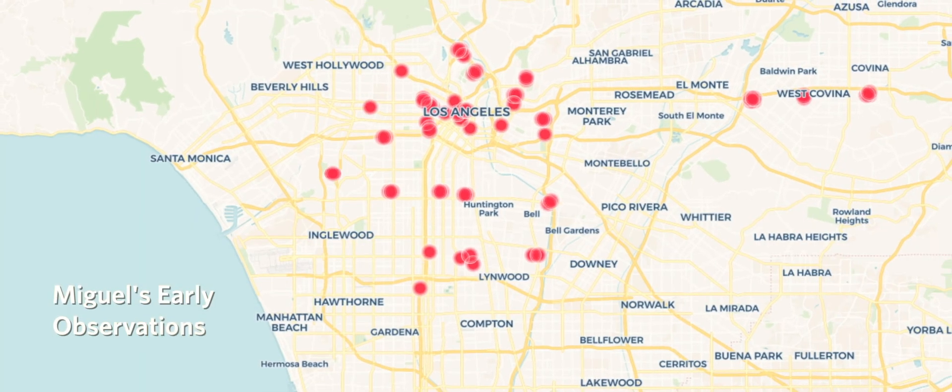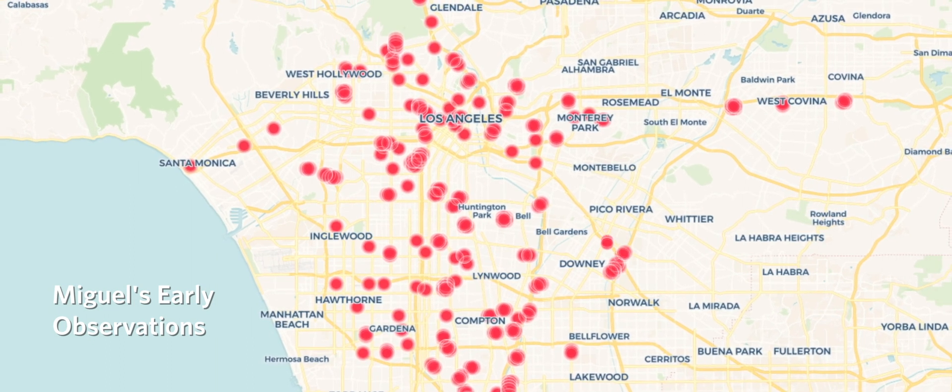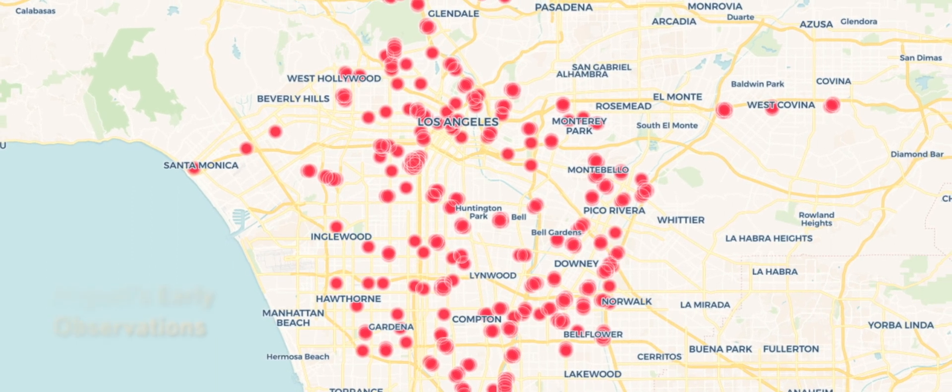I went around throughout the LA area through various zip codes that were poorly represented on iNaturalist and documented what I could, so that when people come to the museum or explore the website, they'd be able to see something within their zip code, within their neighborhood, and feel like iNaturalist is for them too.